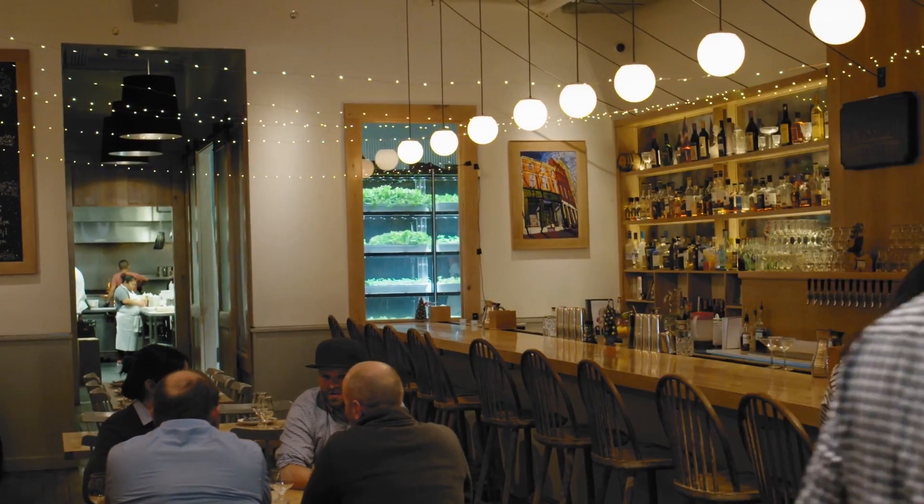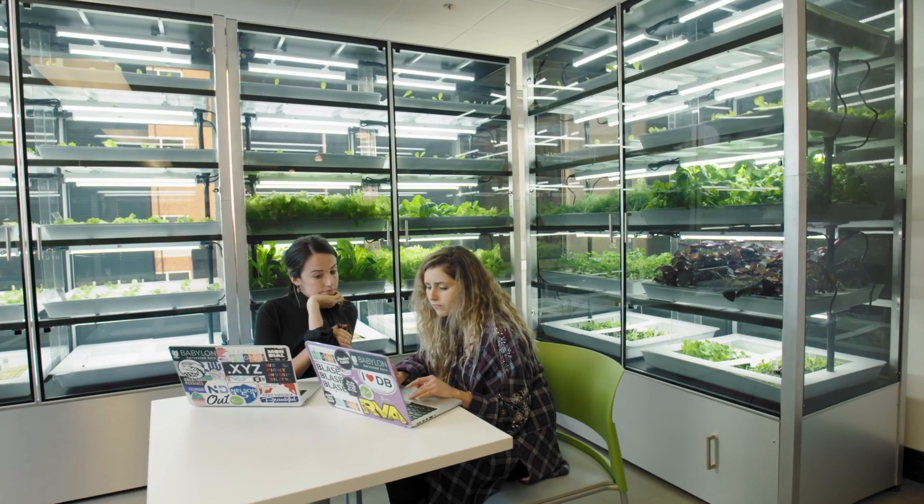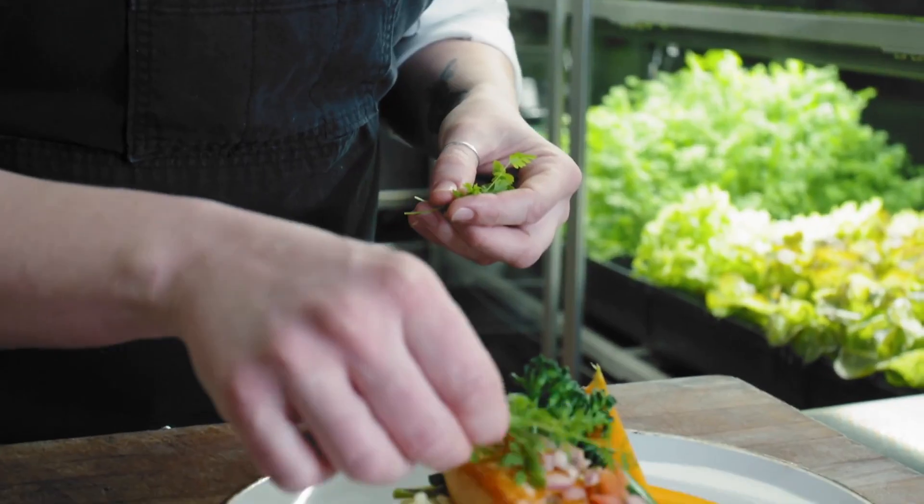Over 80 farms have been installed to date, with hundreds more slated to be installed in the coming months across the US. Aramark, LinkedIn, Compass, Next Dine, and Sodexo are just some of the food service industry partners that have come to rely on Babylon Micro Farms to deliver clean menu options to their customers who want a true farm-to-table experience.